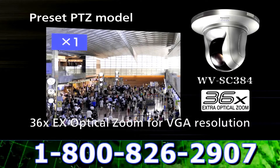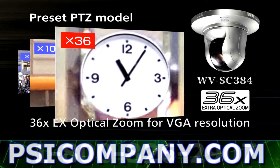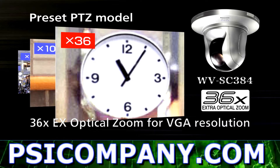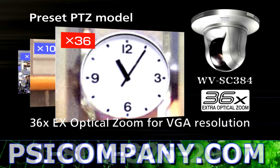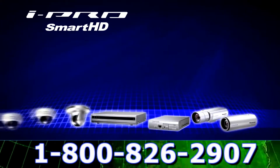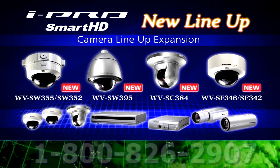Another addition to the series is the new indoor model, the WV-SC384. With high-quality megapixel HD video streaming, the WV-SC384 offers pan and tilt features with equipped 36 times EX optical zoom, which is enough to meet most general surveillance applications.